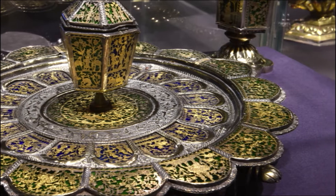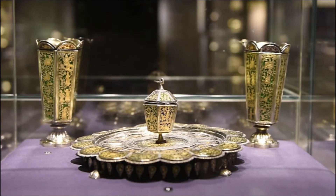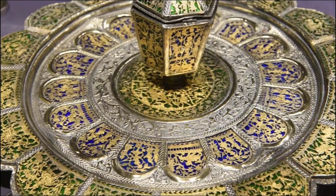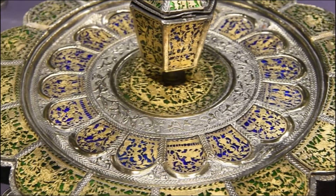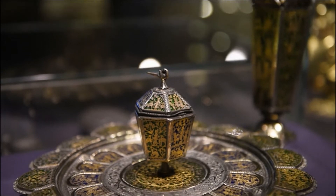This elaborate foliated silver plate, decorated in the Theva technique from Pratapgarh, Rajasthan, depicts two scenes. The outer green band depicts scenes from royal hunts, while the inner blue band showcases court scenes. The central panel supports a profusely decorated heptagonal container, probably used to serve condiments.